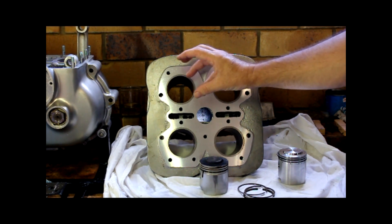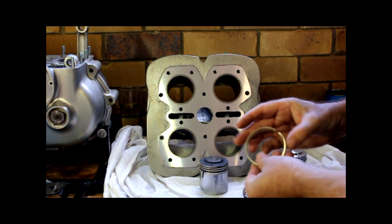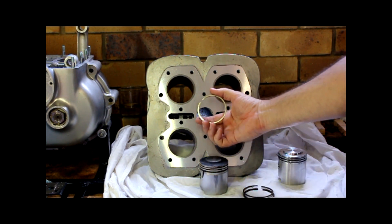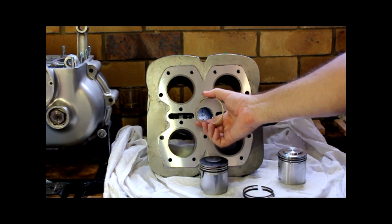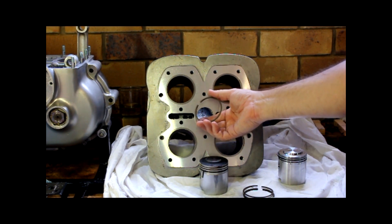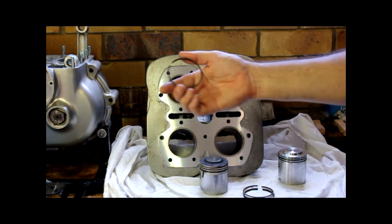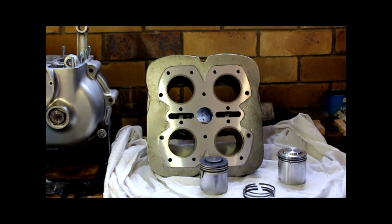The ovality and the taper, as the piston goes up and down, causes the rings to flex a little bit in and out. When you get enough bore wear, effectively that turns into an oil pump — it pumps any oil residue from the bore up into the combustion chamber, and you start burning oil.